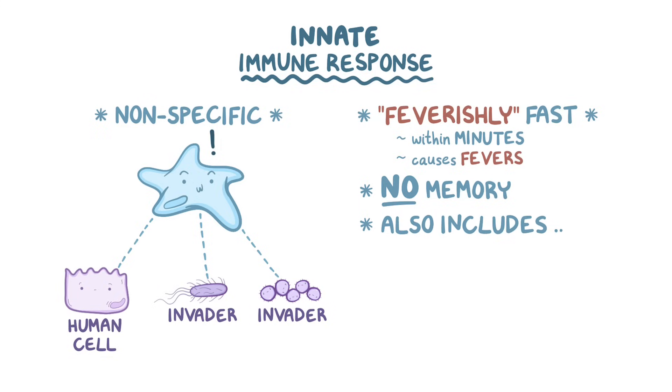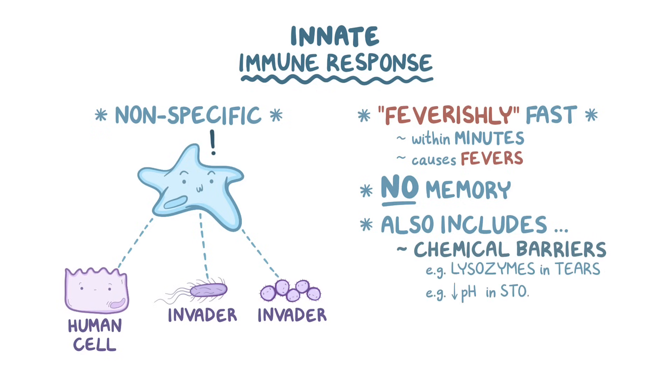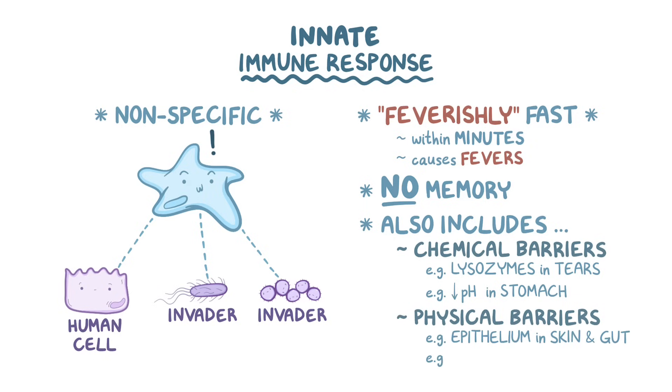The innate immune response includes things that you might not even think of as being part of the immune system. Things like chemical barriers, like lysozymes in the tears and a low pH in the stomach, as well as physical barriers, like the epithelium in the skin and gut, and the cilia that line the airways to keep invaders out.